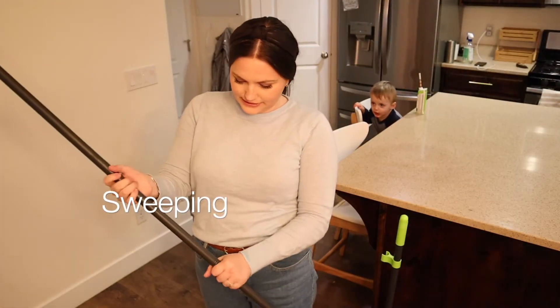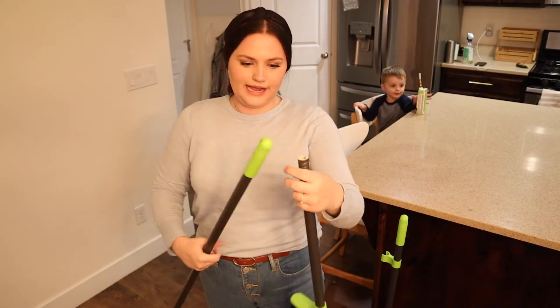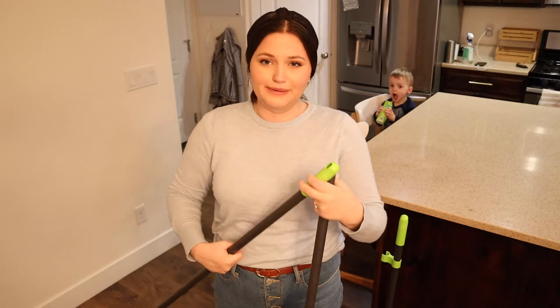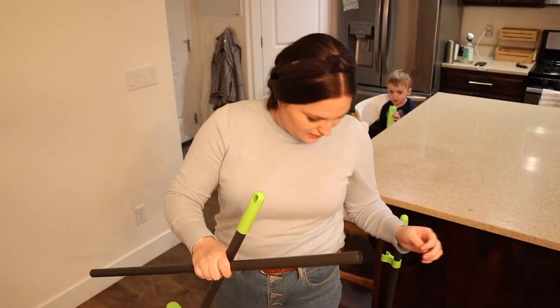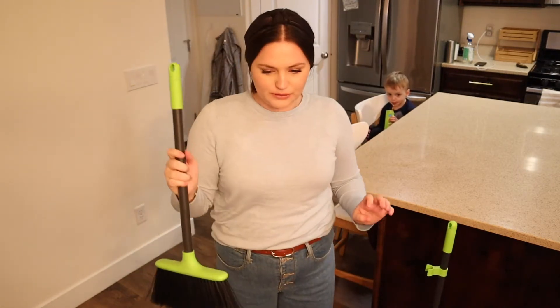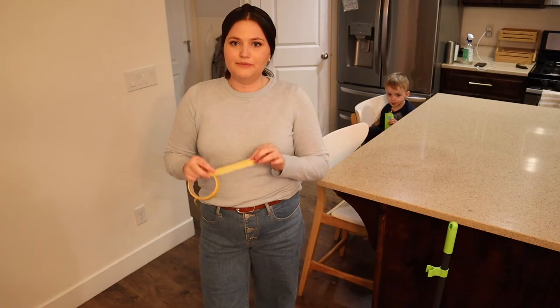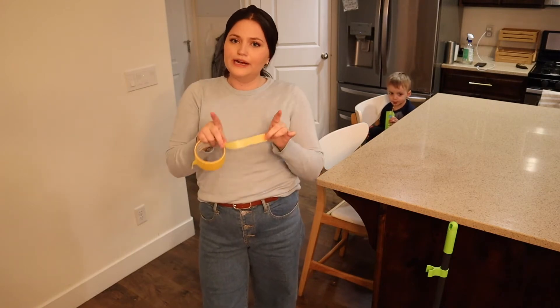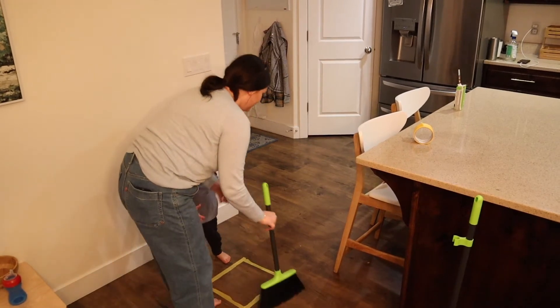This broom I got on Amazon is great because you can untwist the bottom and make it a child-sized broom — the top part comes off and now you have a broom at his height so he can help sweep. If you want to make it more of a fun activity, you can get some tape and make a little square or circle on the floor so that they have a place they need to sweep everything into.